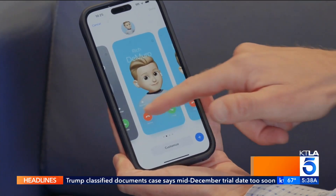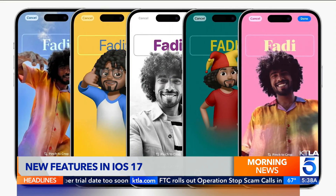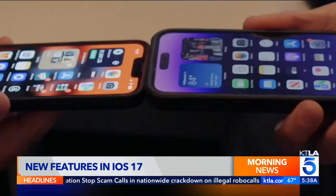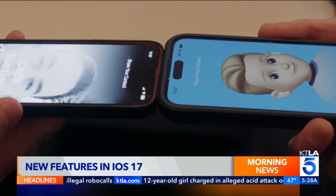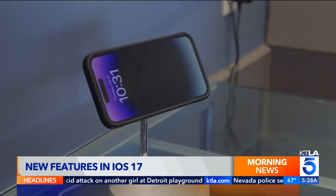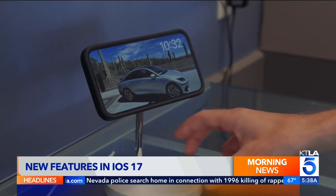Contact Posters is a new feature that lets you customize what the screen looks like when you call someone else's iPhone, with options for the background, your name, and image. NameDrop lets you hold two iPhones together to quickly exchange contact information. StandBy is a new way to see information when your phone is charging on its side — you can display the time, calendar, photos, and more.